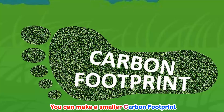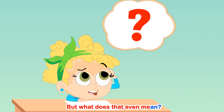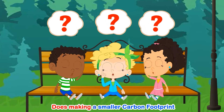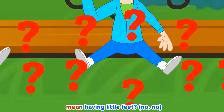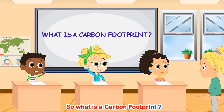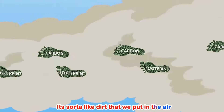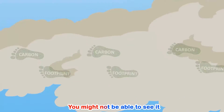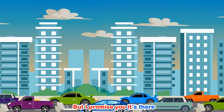You can make a smaller carbon footprint, but what does that even mean? What does it mean? Does making a smaller carbon footprint mean having little feet? So what is a carbon footprint? It's a sort of light dirt that we put in the air. You might not be able to see it, but I promise you it's there.